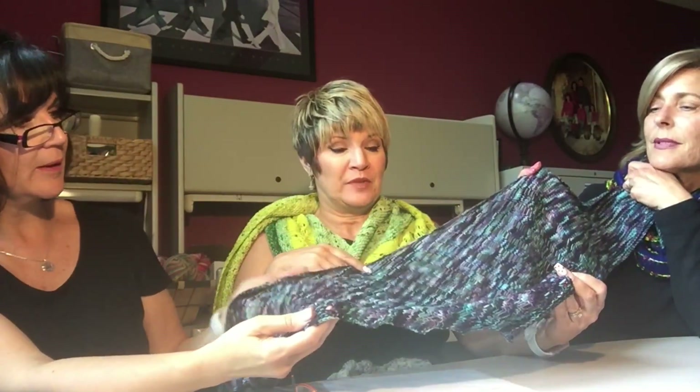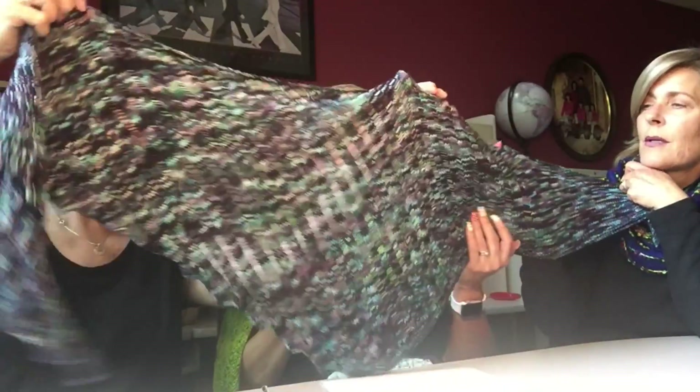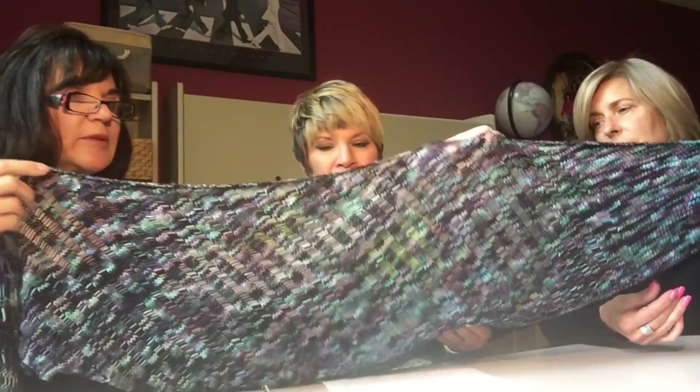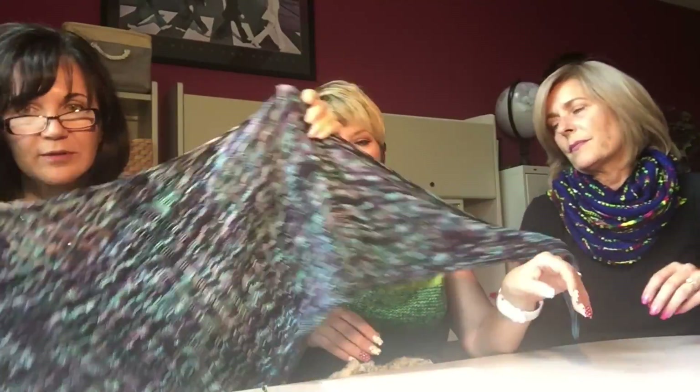I made one of these too. Even though it's summer, it's actually a lightweight because of the drop stitch. Some of the people in the shop used linen, and that was awesome, but I've never knit with linen — not this year. Very, very pretty. Thank you.